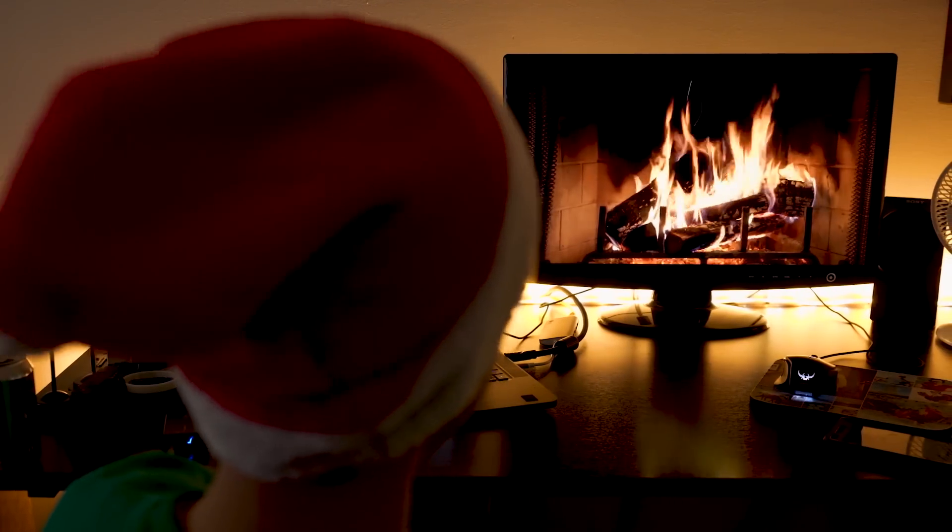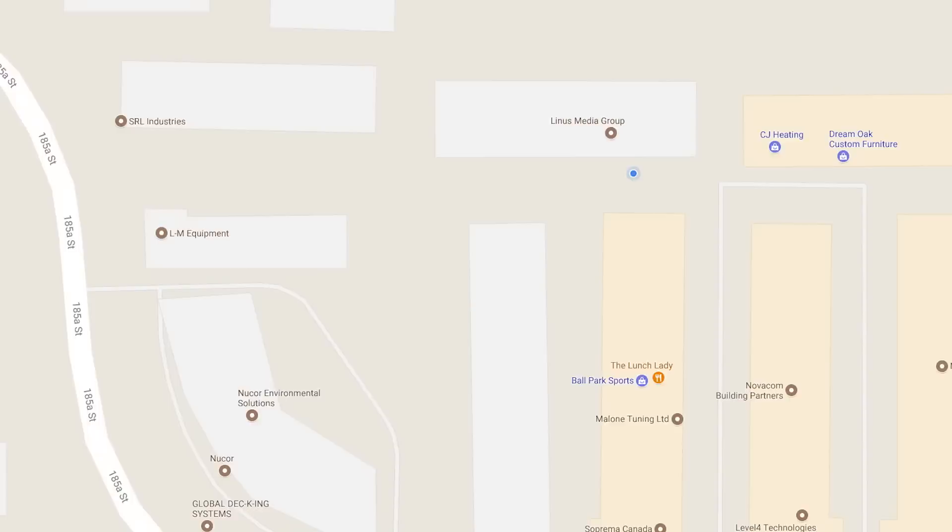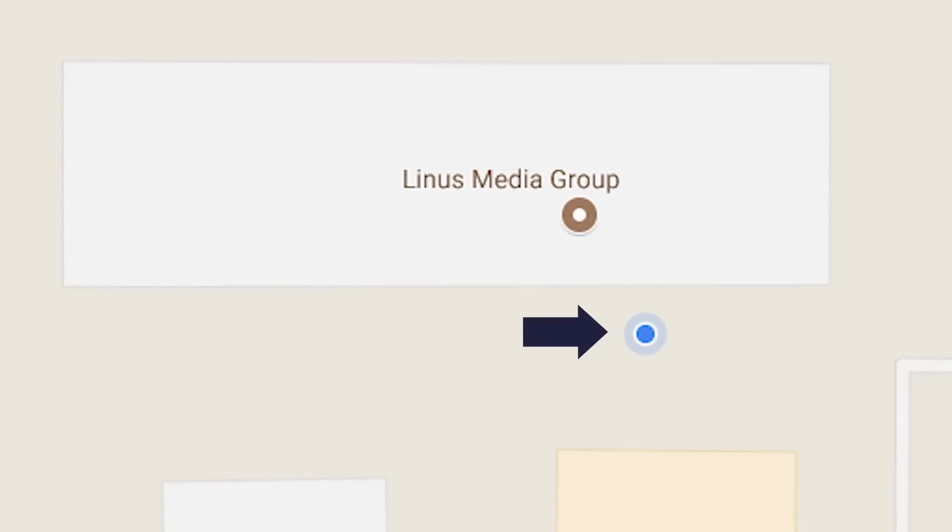But what about the times when you'd rather not have the powers that be tracking your location? Maybe while you're sitting at home on your PC, you fire up a mapping site in your web browser and — wait a minute — this thing doesn't have GPS, but it knows where I am down to a few meters. What black magic is this?